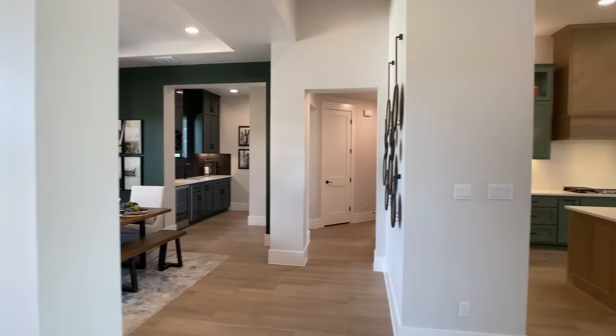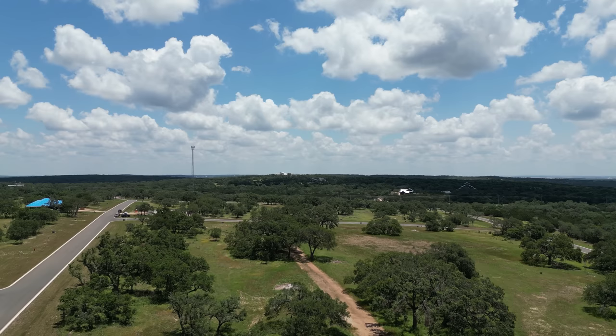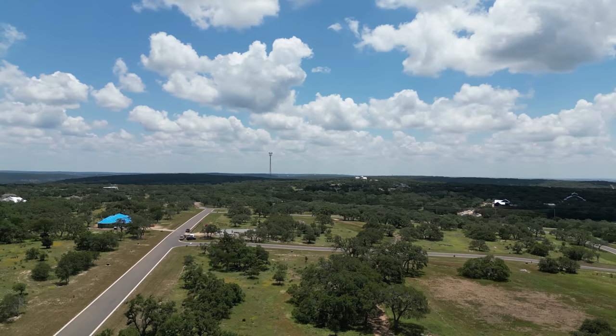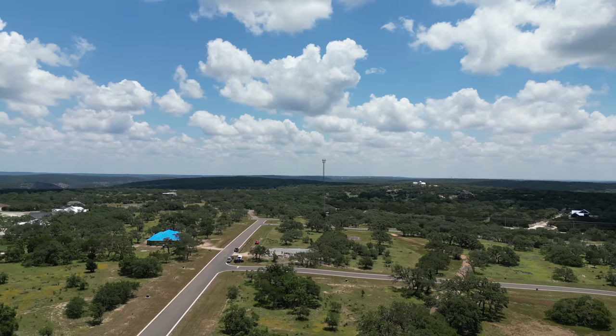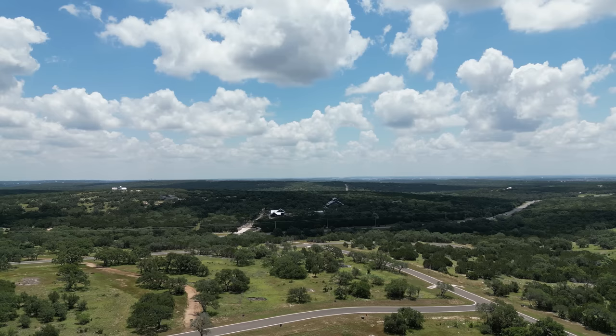Before I let you go, you have to check out these lots. The home framed up in front of us — take a look at the right side and notice all those trees that are the backyard for that home. There are some great lots that back up to greenbelts, and even lots that back up to neighbors. But do you see how many trees are between that house and the neighbors? It definitely allows for a lot of privacy. They're doing really well in this area by keeping as many trees as possible and maintaining the beauty of the community.